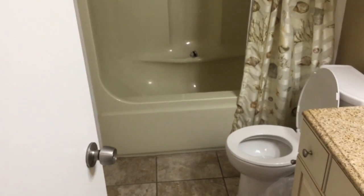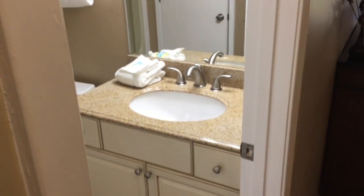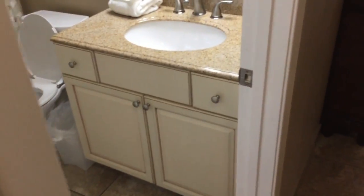The guest bathroom has a stand-up tub shower combo, offers beautiful fixtures, and nice countertops in the bathroom as well.